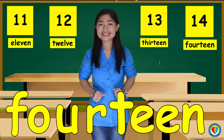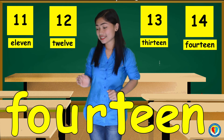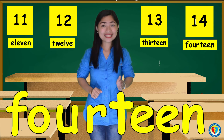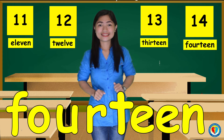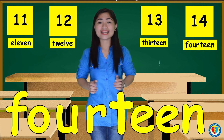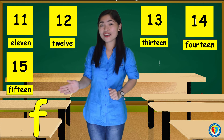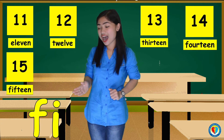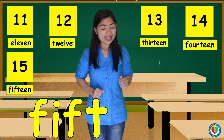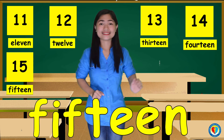And for the number 15, it's F, I, F, T, E, E, N. 15.